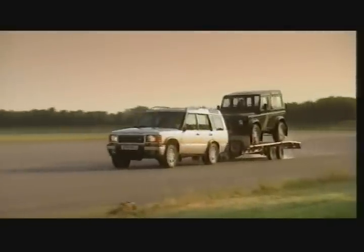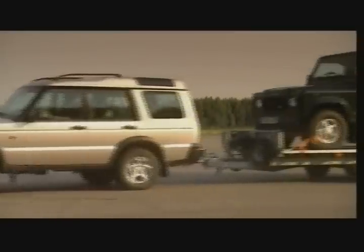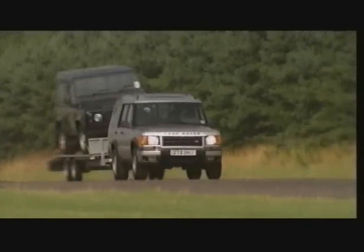New Discovery can haul up to three and a half tons with a braked trailer. And the confidence, control and stability of New Discovery is unprecedented.